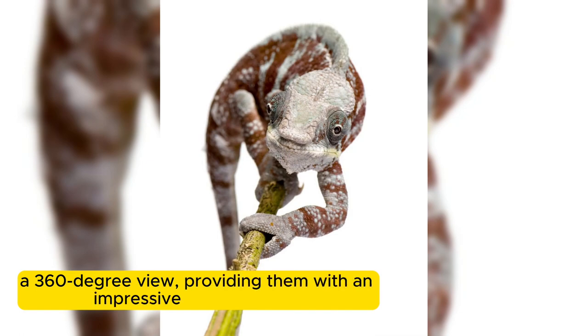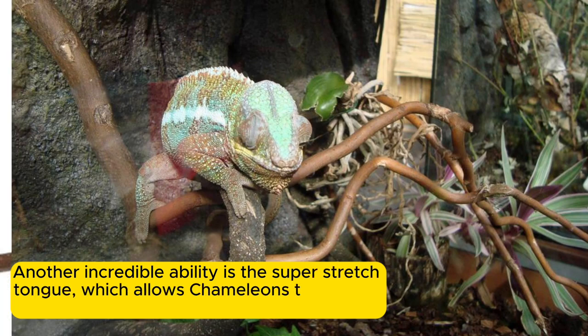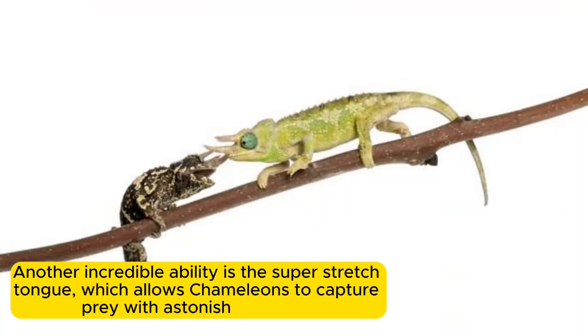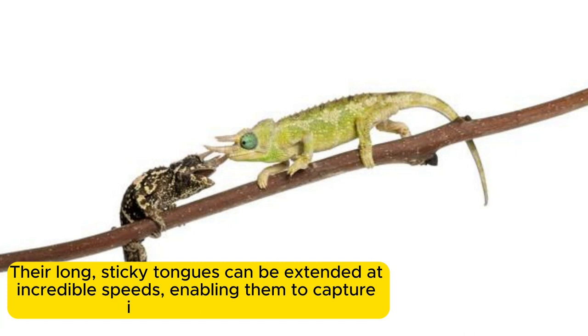This provides them with an impressive sense of sight. Another incredible ability is the super-stretched tongue, which allows chameleons to capture prey with astonishing speed. Their long, sticky tongues can be extended at incredible speeds, enabling them to capture insects with ease.